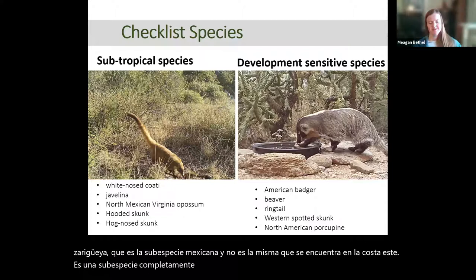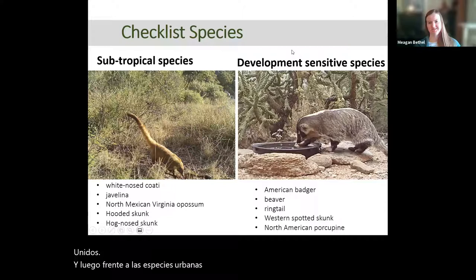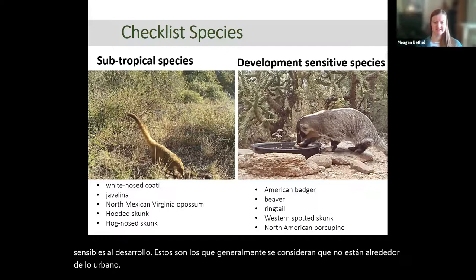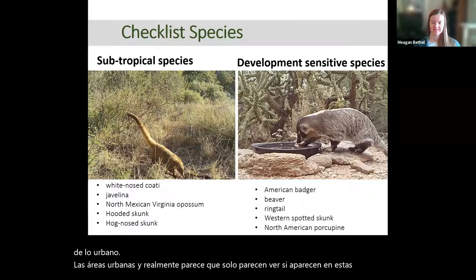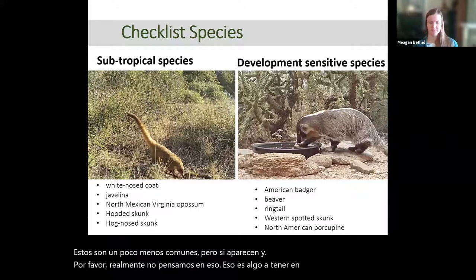We also have two species of skunks in this category. Opposite of the urban-adapted species, we have species that are sensitive to development — ones typically thought of as not being around urban areas. It's really interesting to see if they do show up in more developed landscapes. This includes badger, beaver, ringtail, and more secretive species like the spotted skunk and porcupine. If they show up somewhere unexpected, that's something to keep an eye on and let developers and local landowners know.